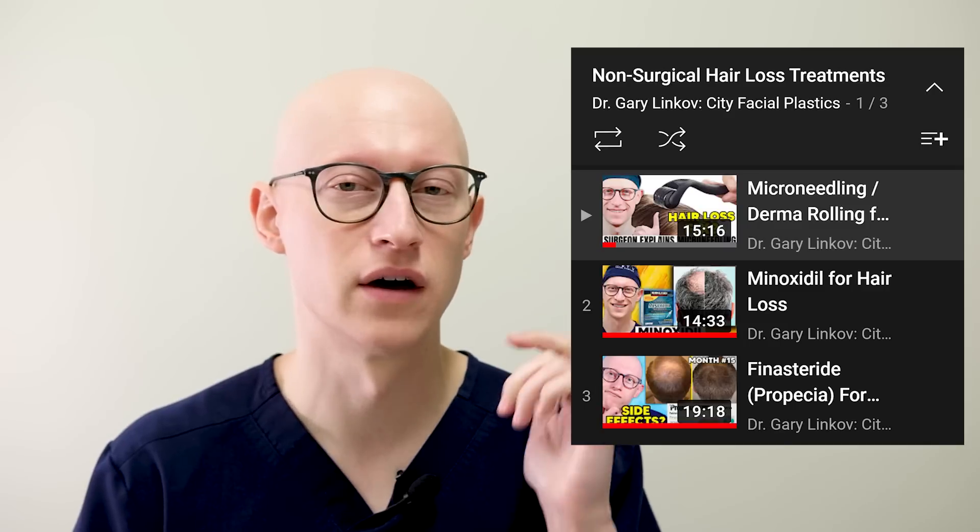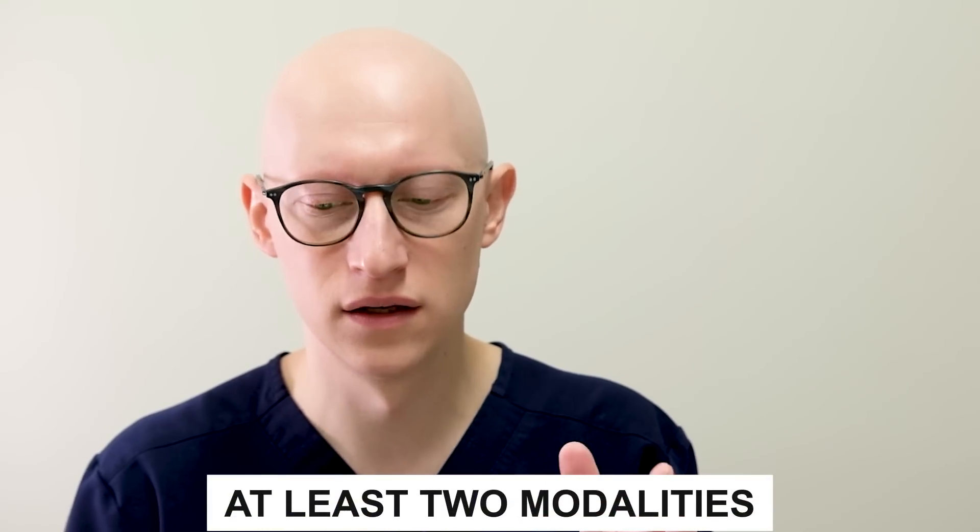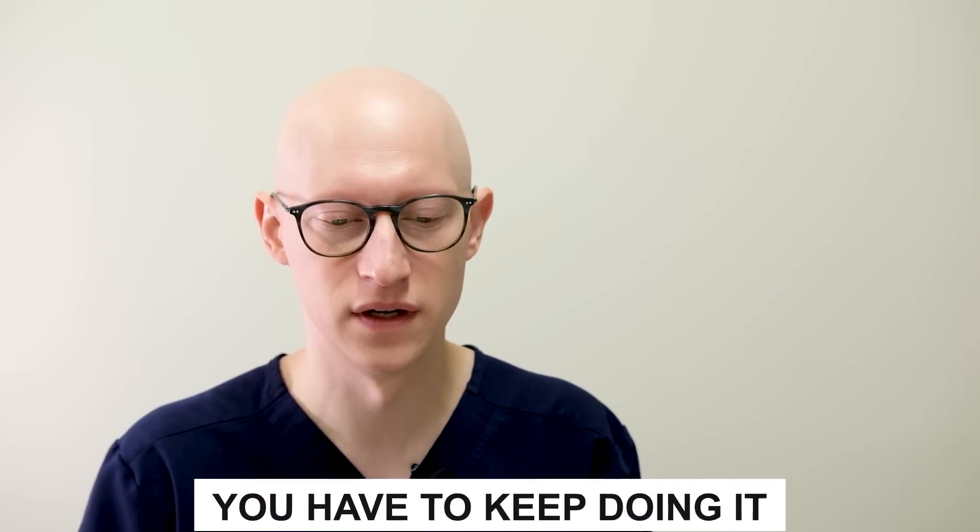This is part of our series on non-surgical hair restoration modalities. Be sure to check out our other videos on minoxidil, finasteride, and microneedling. A reminder that when it comes to medical therapies for hair restoration, I usually recommend being on at least two different modalities of treatment for hair maintenance and regrowth as it pertains to androgenic alopecia. With medical therapies, in order to continue to see improvement, you have to keep doing it — it's not a one and done type of scenario.